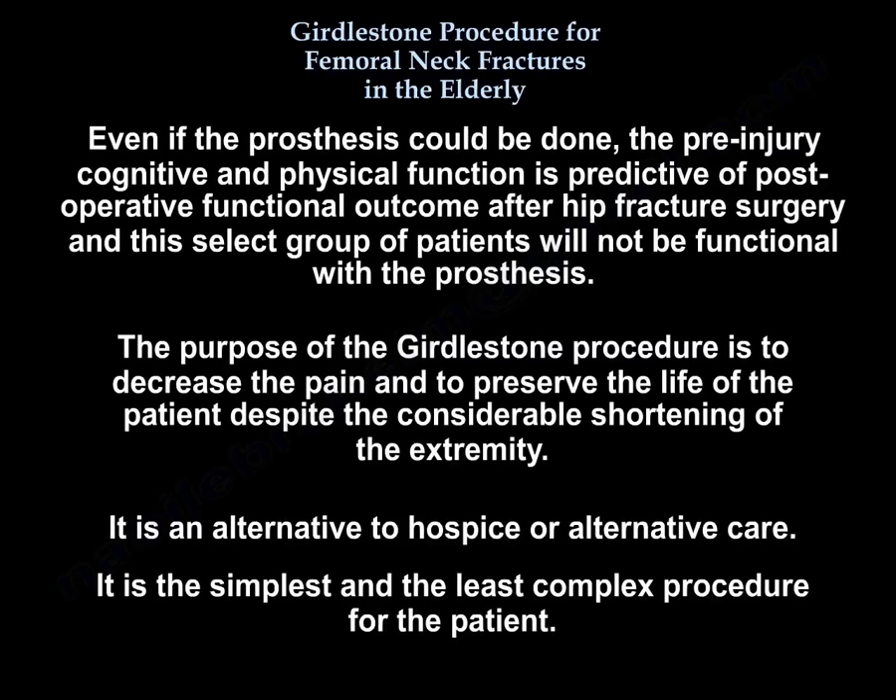Even if the prosthesis could be done, the pre-injury cognitive and physical function is predictive of postoperative functional outcome after hip fracture surgery. This select group of patients will not be functional with the prosthesis. The purpose of the procedure is to decrease pain and preserve the life of the patient, despite a considerable shortening of the extremity. It is an alternative to hospice or alternative care, and is the simplest and least complex procedure for the patient.